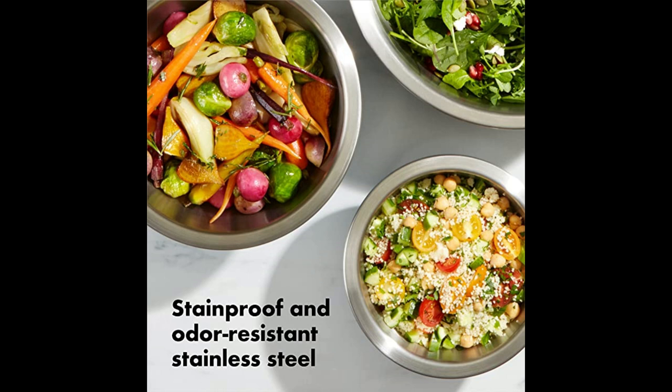When cooking is done, these are dishwasher safe for quick cleaning, and then they nest neatly for tidy storage.